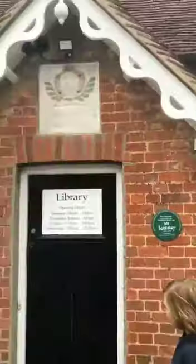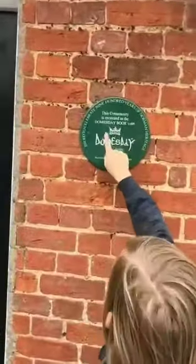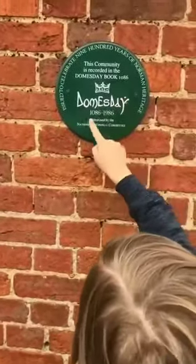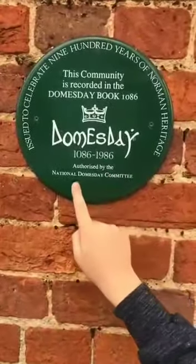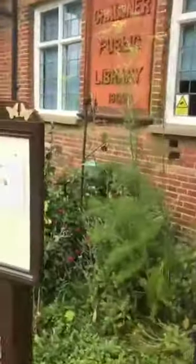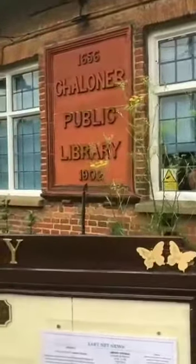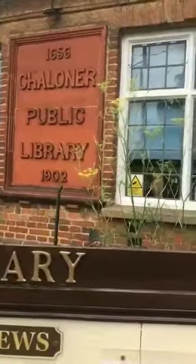We're now at Steeple Claydon Public Library. It says this community was recorded in the Domesday Book. This library was originally made in 1656 and then started again in 1902.